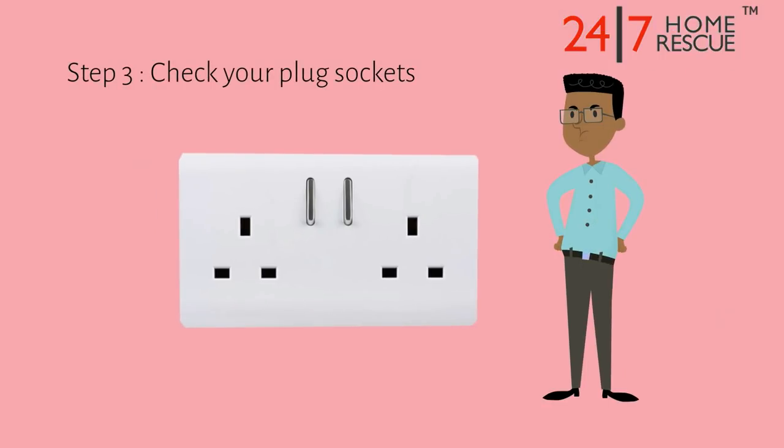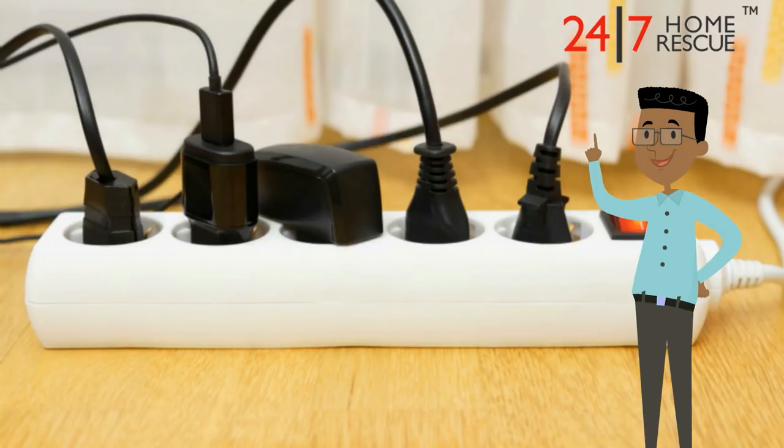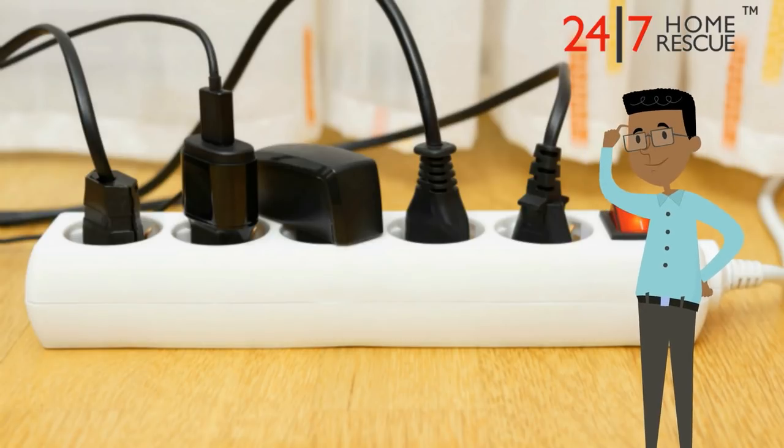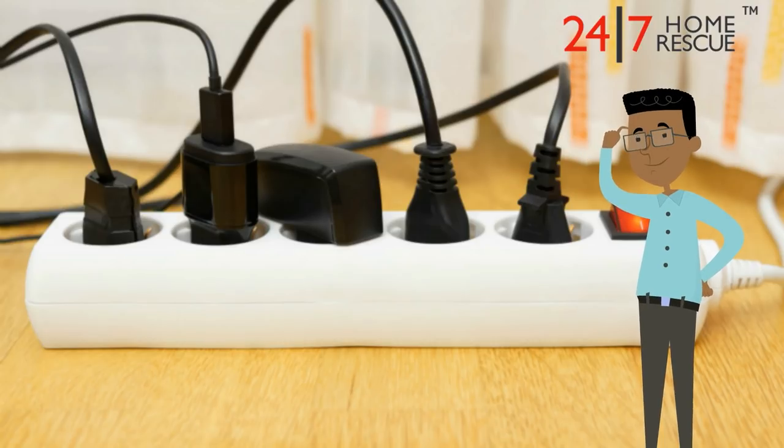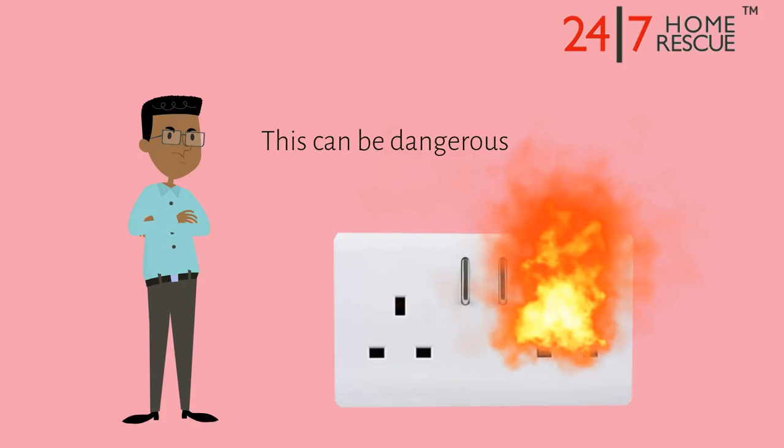Step 3: Check your plug sockets. The problem could also be because you're overloading your plug sockets. Are you connecting extension cords together or plugging a lot of high-power items into the same extension cord? This is also very dangerous.